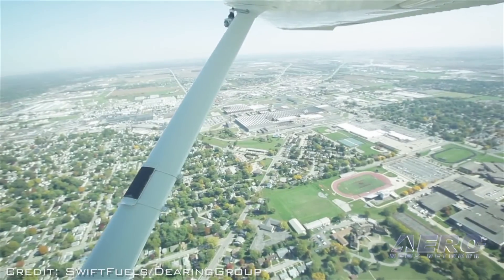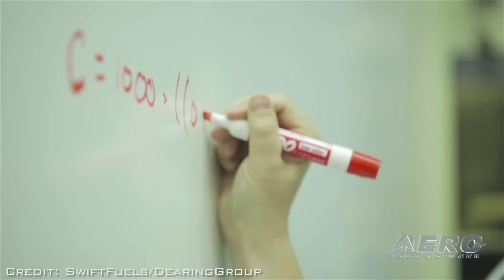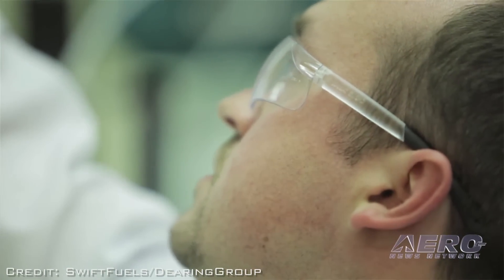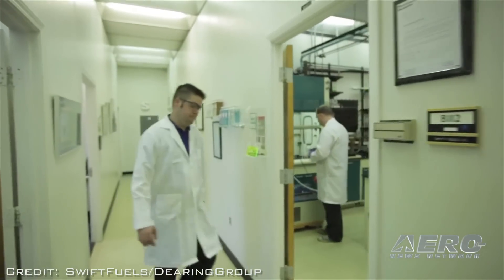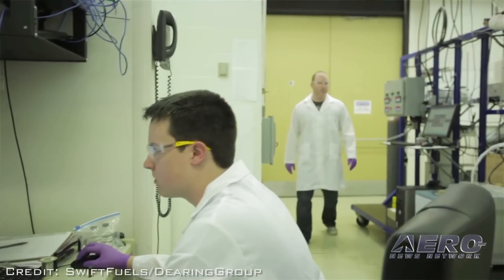People are excited about the fuel and starting to use it, creating momentum for us to sell even more. Looking down the road, your UL-102 is one of two fuels selected for phase two evaluation by the FAA as the drop-in replacement for 100 low lead across the entire spectrum. Where do you stand on that project and what are the steps going forward toward certification?